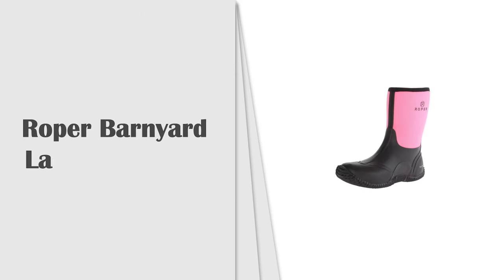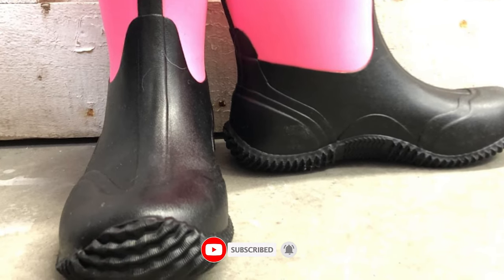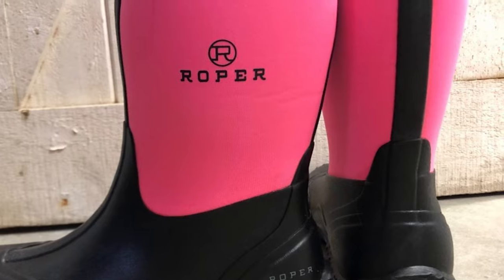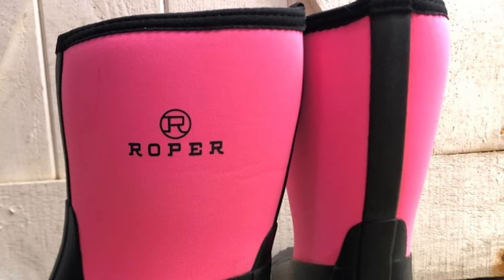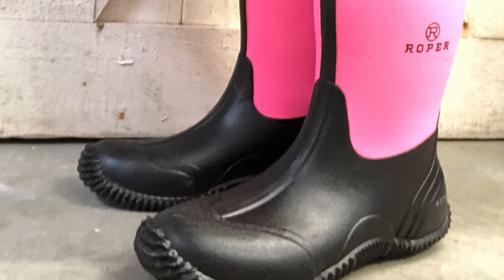Number 4: Roper Barnyard Lady Barn Boot. As one of the largest manufacturers of footwear and apparel within the western industry, Roper provides quality products. From work to play, Roper has a wide array of footwear and apparel for every aspect of life — the name to trust for authentic quality western wear. These boots feature a waterproof rubber foot under a pink neoprene shaft, easy-on pull holes, and a boot opening measuring approximately 9 inches around, with a molded EVA removable sock.